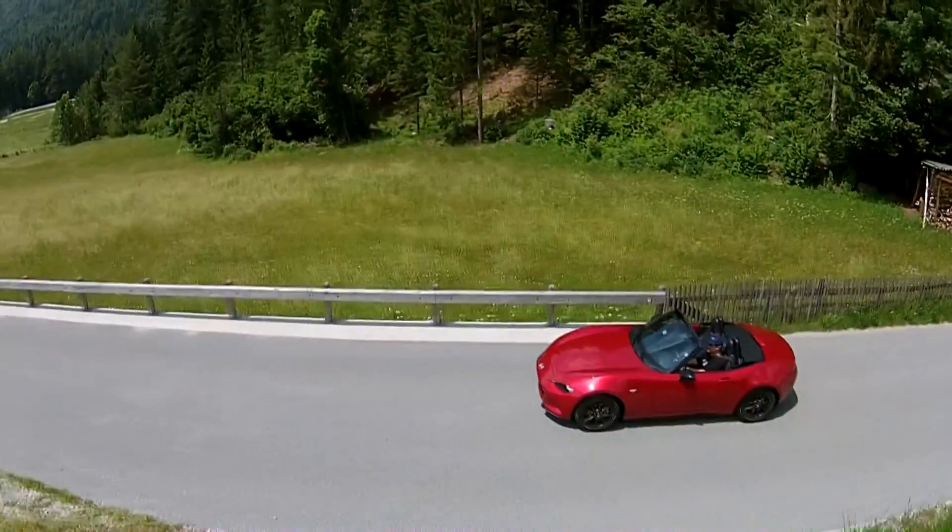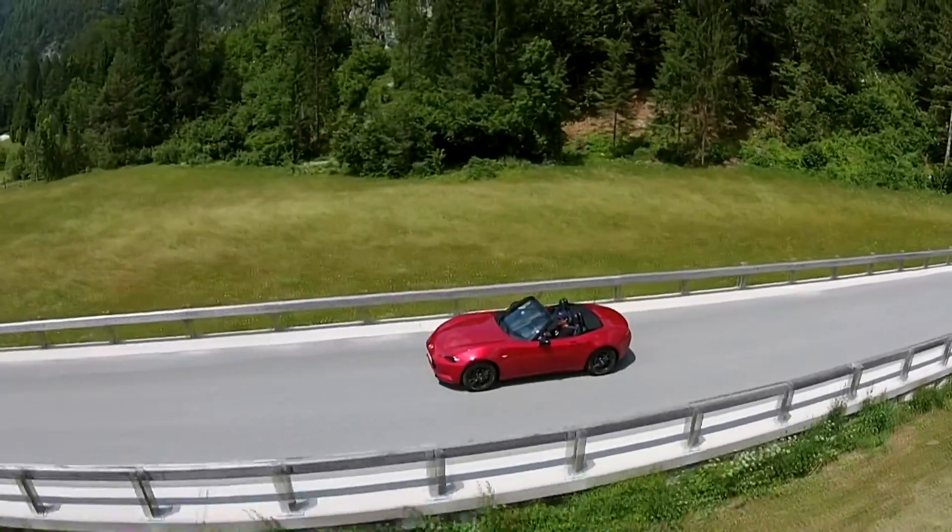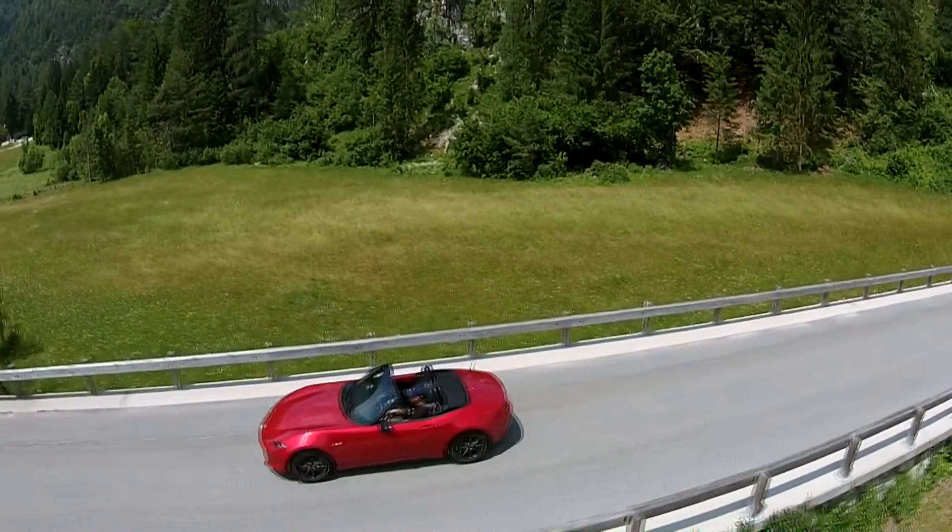Like the MX-5, for example — which is a gem of a car to drive, exactly because it's so light and so responsive. You get the right amount of feedback at the right time. Jinba Ittai — it means horse and rider as one. That is also Mazda's philosophy in developing cars. We want the driver and the car to be like one, so they can enjoy their time together even more.